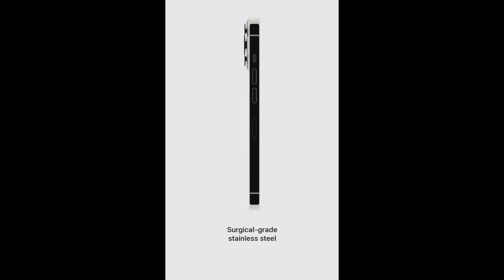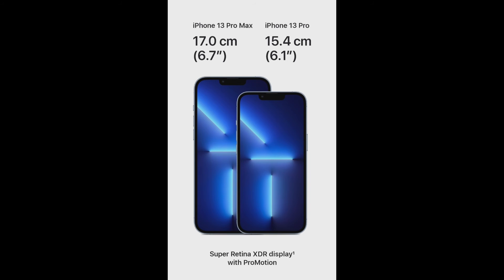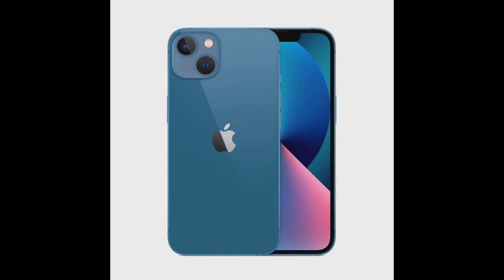Now let's see the display. The iPhone 13 Pro has a 15.4 cm (6.1-inch) display and the iPhone 13 Pro Max has a 17 cm (6.7-inch) display. Both feature Super Retina XDR display with ProMotion technology. For RAM, the iPhone 13 Mini and iPhone 13 have 4GB RAM, while the iPhone 13 Pro and iPhone 13 Pro Max have 6GB RAM.